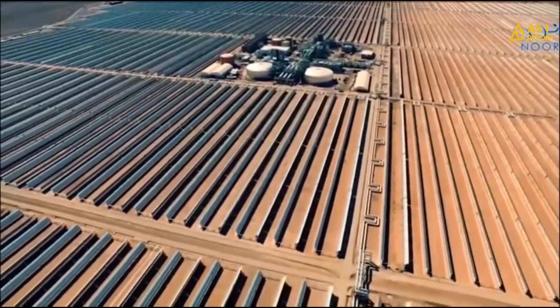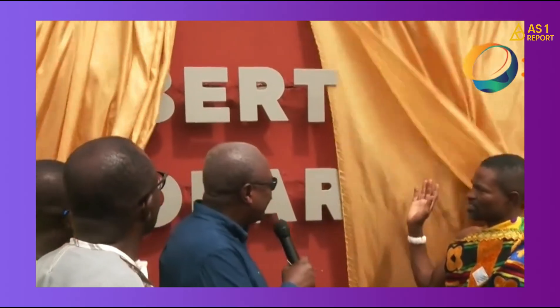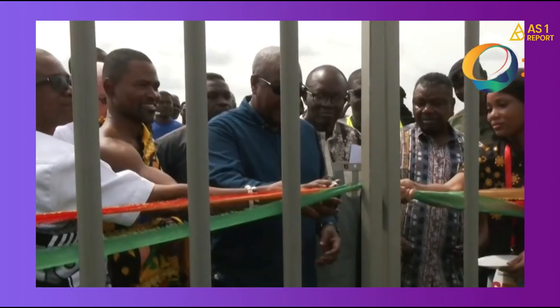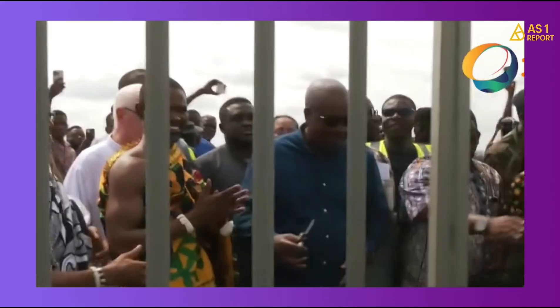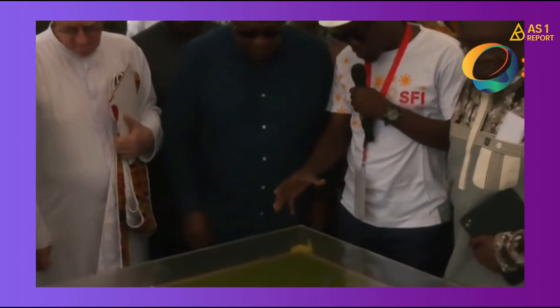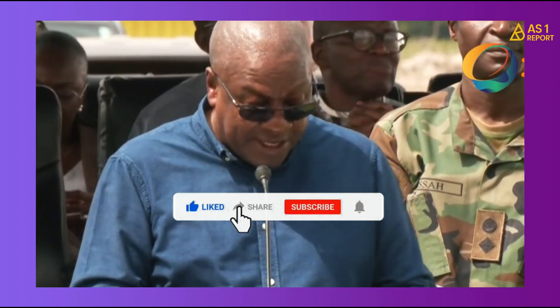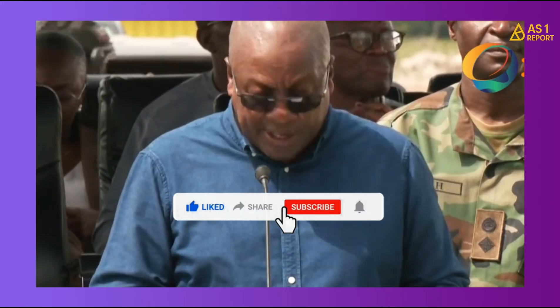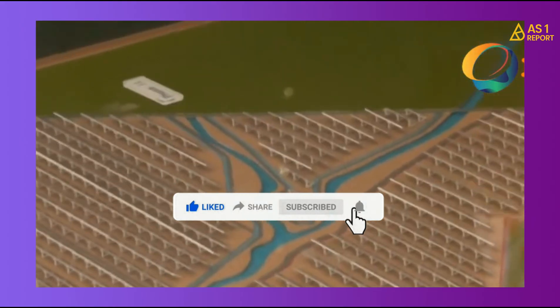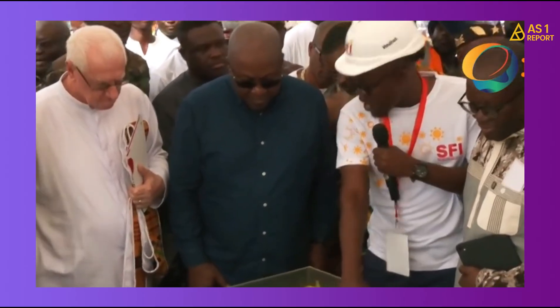It's clean power fueling real economic growth — exactly what the country needs. The Solar for Industries project is not just a power plant; it is a message that Ghana is prepared to lead the next phase of Africa's industrial renaissance, energized by the sun, propelled by innovation, and upheld by our collective determination. Every light that shines from this solar park will illuminate not just the factories and homes, but the aspirations of millions of Ghanaians whose dreams rely on energy and power.